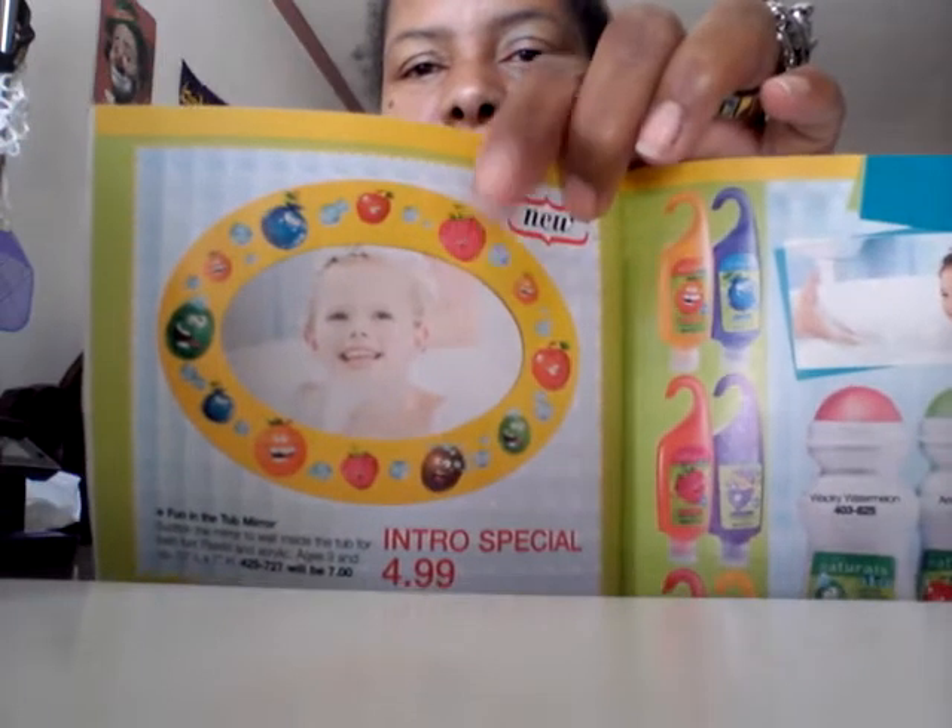Kids like to see themselves in the mirror — we have this new mirror you can attach to the bathtub wall. They can see themselves when you're washing their hair, when they're taking a bath. A lot of kids like to use that coloring soap — it's almost like a crayon but it's soap, and it comes in different colors: Wacky Watermelon, Amazing Apple, Crazy Coconut, Bonkers Banana, Bubble Gum, Groovy Grape, Outgoing Orange, Cherry Cherry, and Cotton Candy.